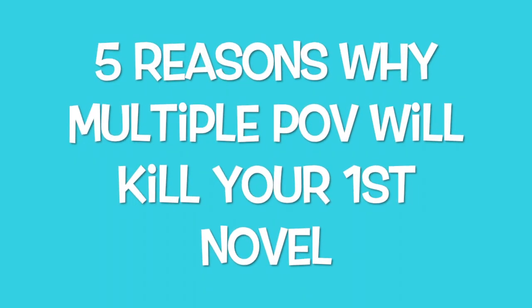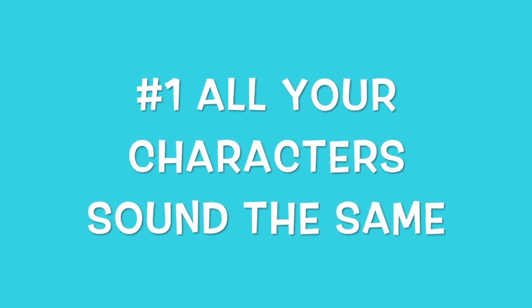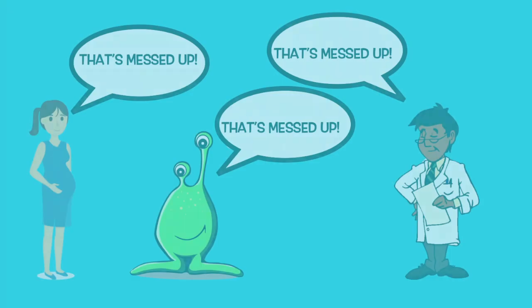Five reasons why multiple points of view will kill your first novel. Number one is when all of your characters sound the same. If you have a doctor and a pregnant homeless teenager and they use the same vernacular, they have the same thought process, and they use the same language — and if it's your first novel it will be your thought process and your language in most cases. It's very hard to build characters, especially as a new writer.